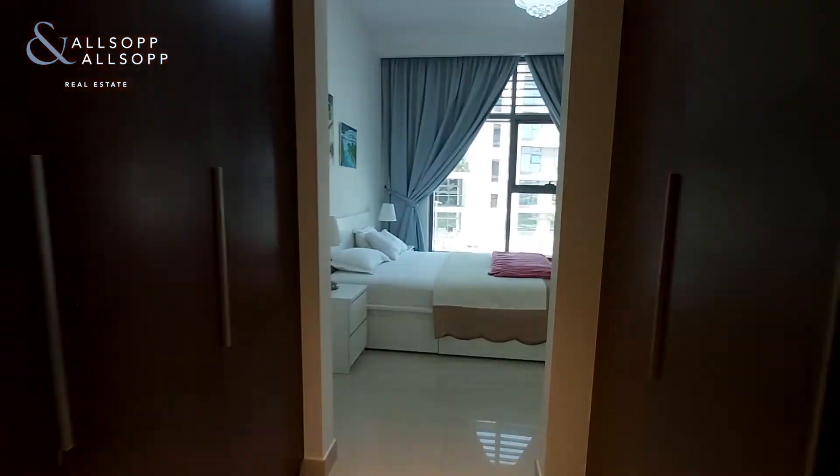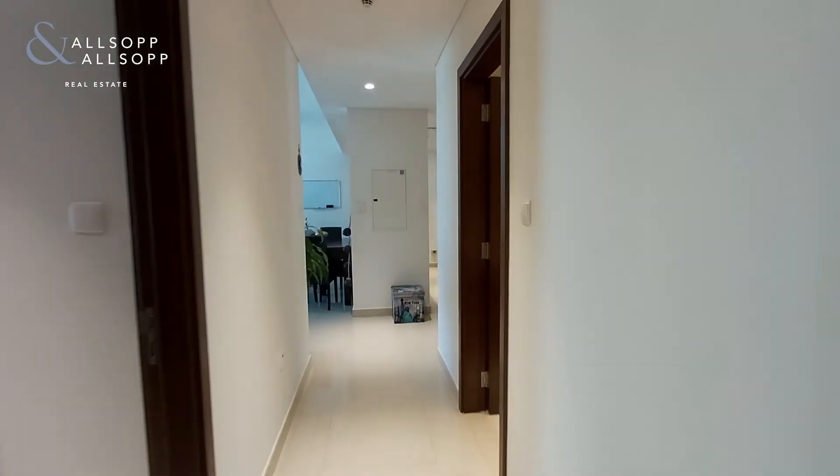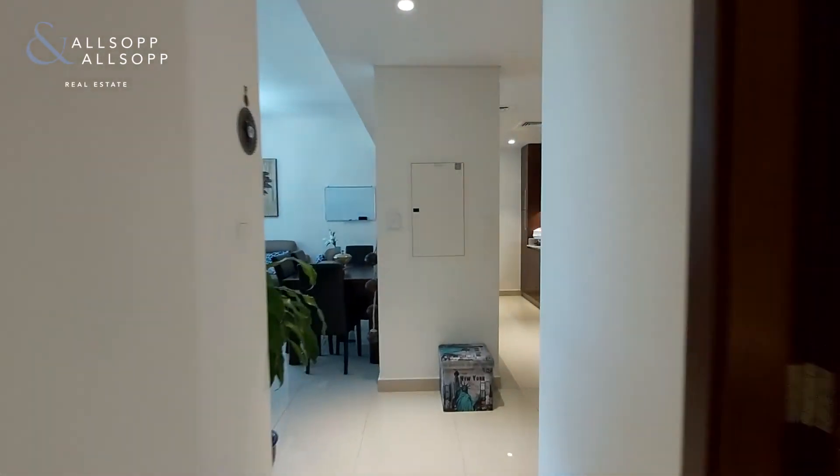If you wish to find out more on this property, please contact me on 055 33 95 402. Thanks for watching.